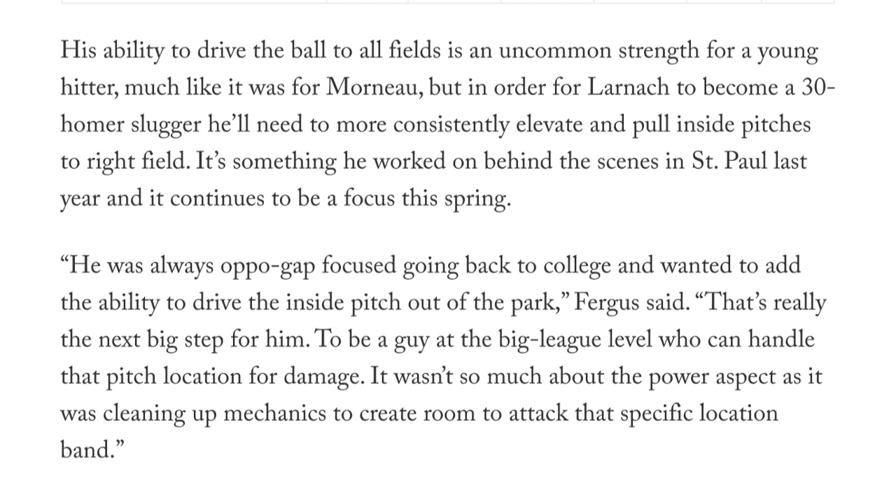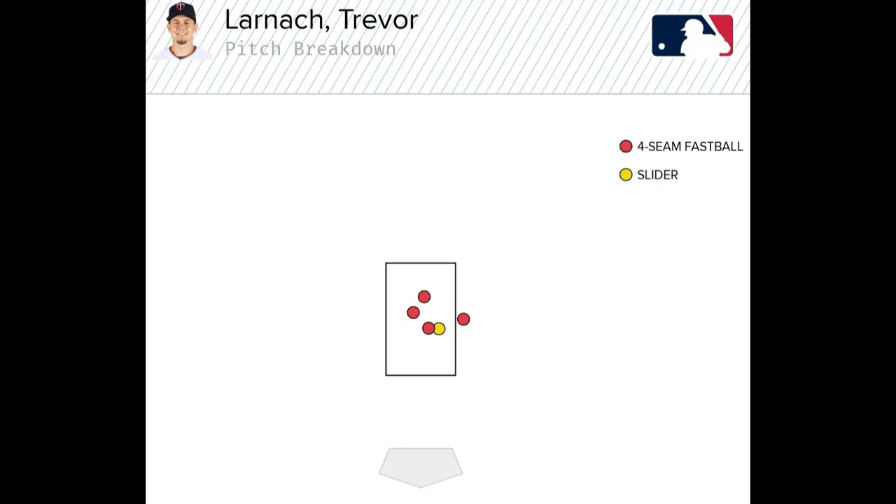Aaron Gleeman of The Athletic wrote that that actually was something that Larnik and Justin Morneau were trying to address at the alternate site last year. Not to discredit Law — that was something they'd identified as well and worked on.